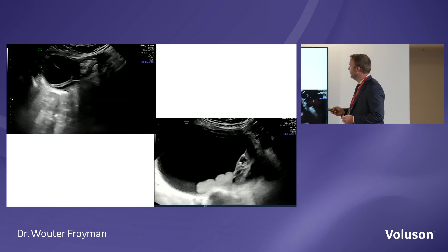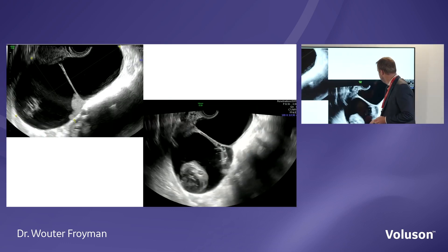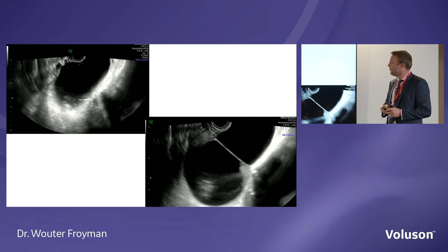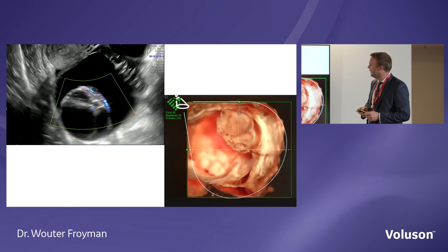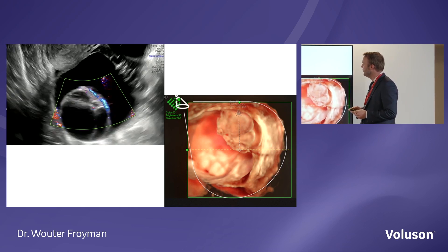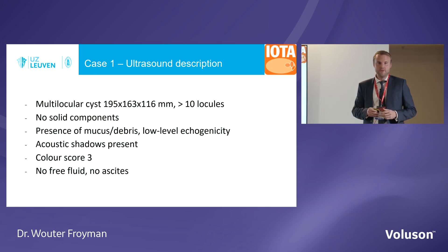We also had some shadowing — behind this confluence of septa, there was some shadowing present. So: multilocular, shadowing present, no free fluid. There was some blood flow — not really difficult to find, but also not very abundant. We assigned it color score 3 — intermediate. But as you know, color score is not mandatory to use the ADNEX model.